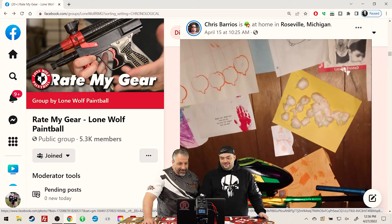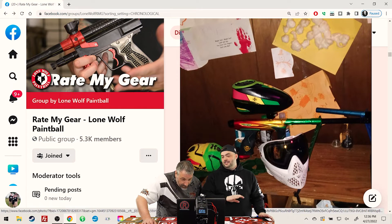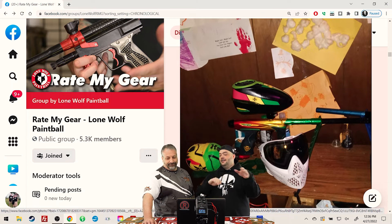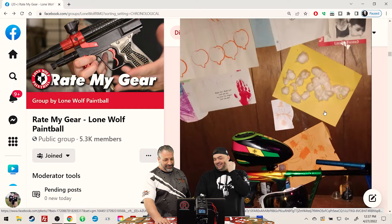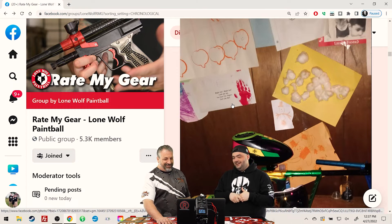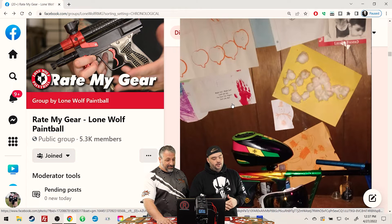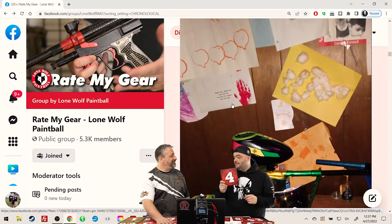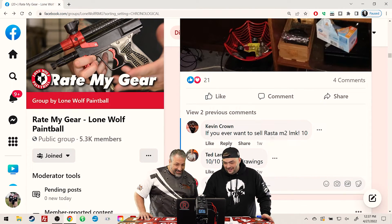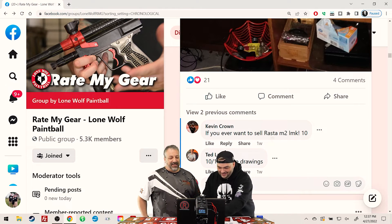We know who this is — Chris with his Rasta setup. I want to rate something else in the photo. We're going for the paintings in the back. I like the paintings in the back — especially the snowman, that's badass. Cesar thinks it's badass, so 3.5 from him and a 4 from me for the snowman. He's getting a 7.5 for the paintings in the background.